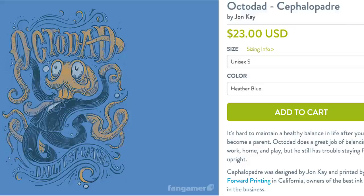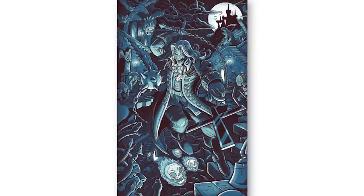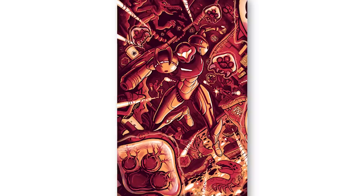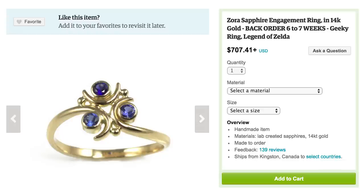Fine, I guess we can get out of bed. And look at these amazing prints by Steven Dye. Now open up your TARDIS jewelry box — don't worry, it's bigger on the inside — and grab your Zora Sapphire ring.